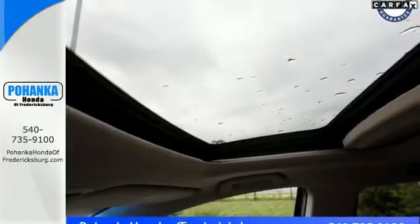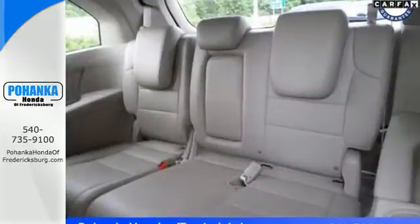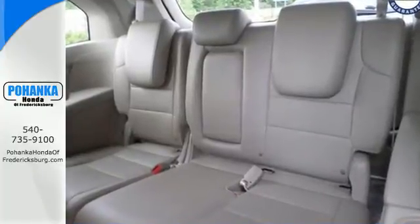For 2011, the Odyssey is all new — from the ground up. Honda listened to customer suggestions to create the absolute best minivan on the road, bar none.